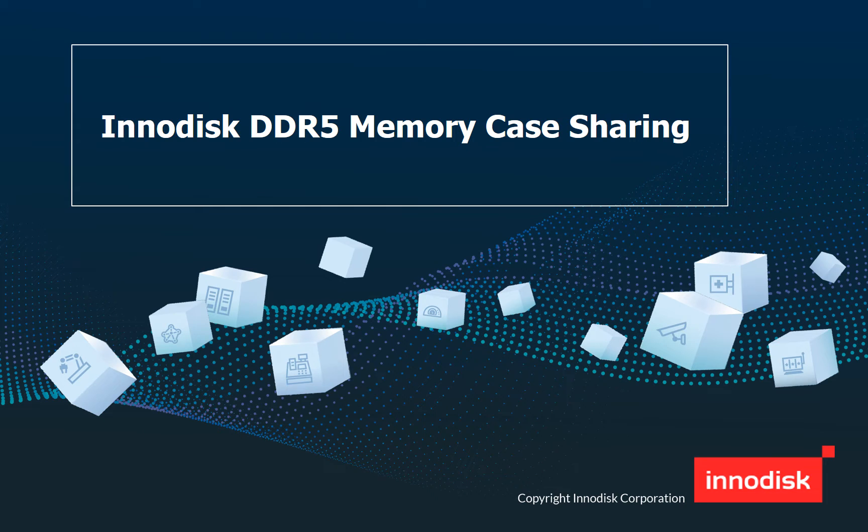Hi, everyone. This is DRAMPN Sierra. InnoDisk has launched the DDR5 memory for almost one year, and more and more customers are requesting for sample and small quantity testing. I would like to share with you three application stories today.